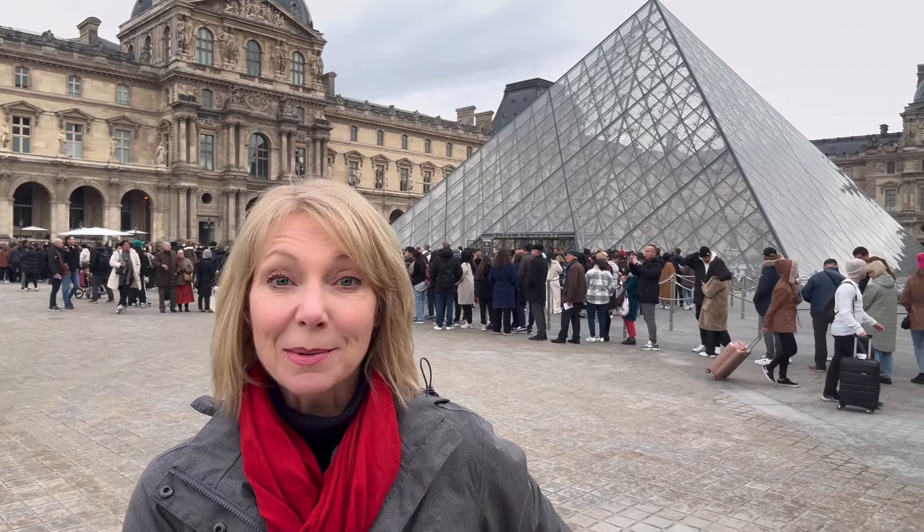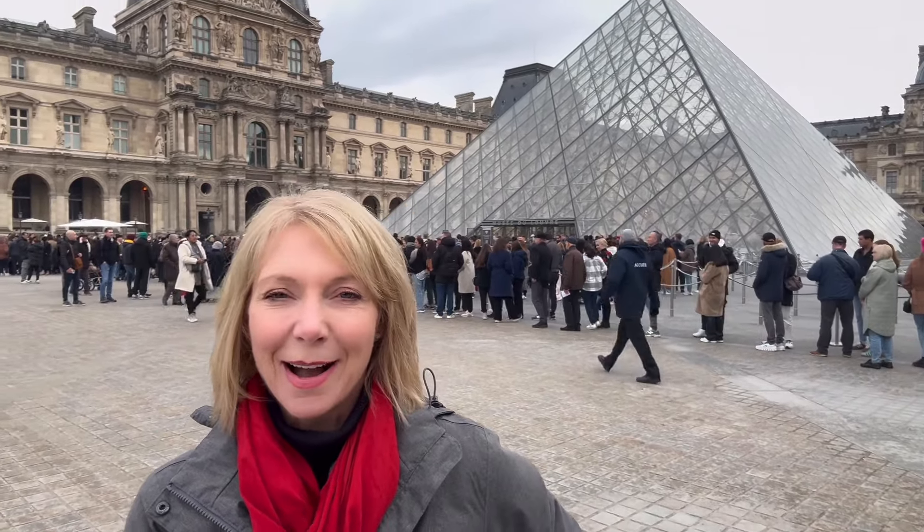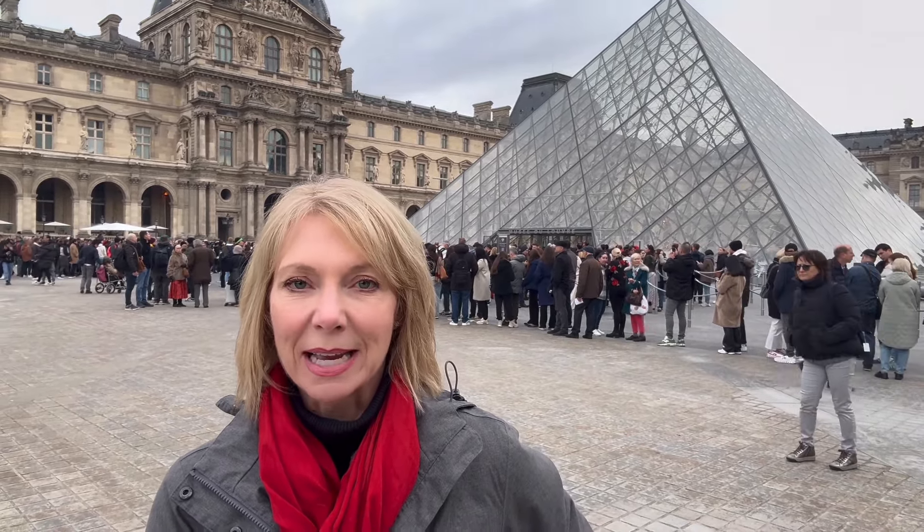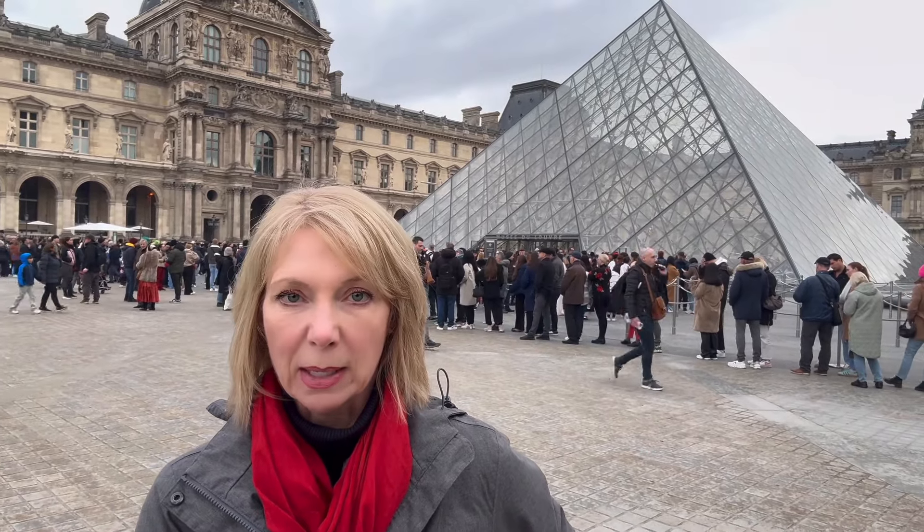Our first museum is a biggie — the Louvre. I'm starting with this one because it is the largest museum in the world and impossible to check out in just a day. An important point: you absolutely need a reserved time to visit the Louvre even if you have the Paris Museum Pass. I'll put a link in the description below on how to do this. You can make a reservation before you even buy the Paris Museum Pass and it doesn't cost you any money.